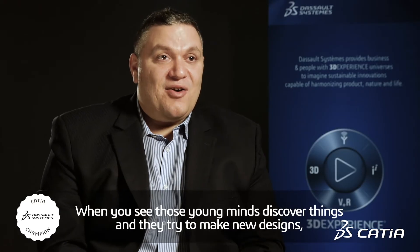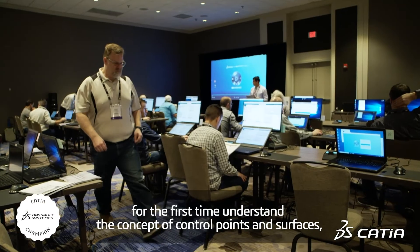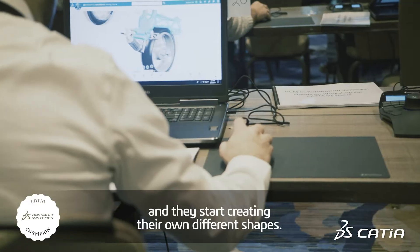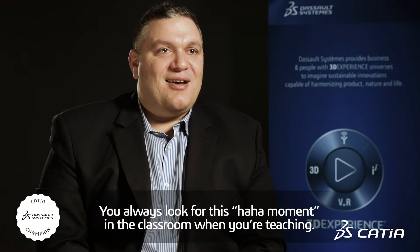When you see those young minds discover things and they try to make new designs and for the first time understand the concept of control points and surfaces and they start creating their own different shapes — you always look for this aha moment in the classroom when you're teaching.